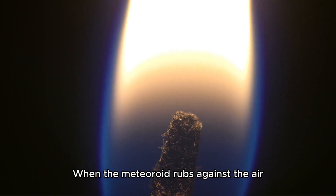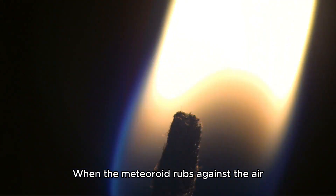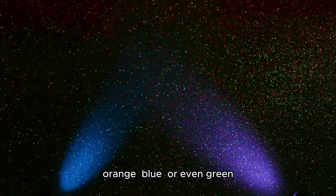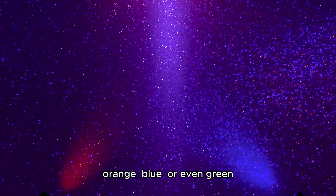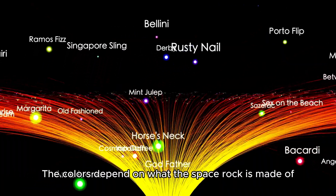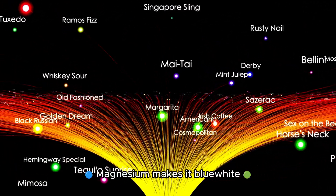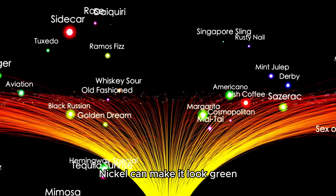Why do they glow? When the meteoroid rubs against the air, it heats up and starts to burn. This makes it glow yellow, orange, blue, or even green. The colors depend on what the space rock is made of. Sodium makes it glow yellow, magnesium makes it blue, and nickel can make it look green.